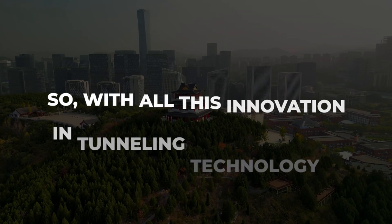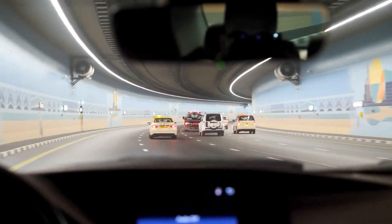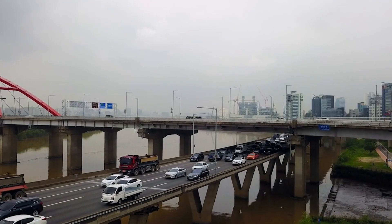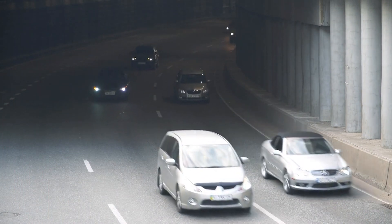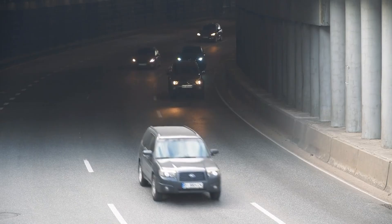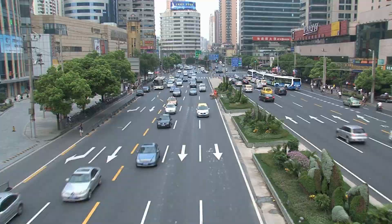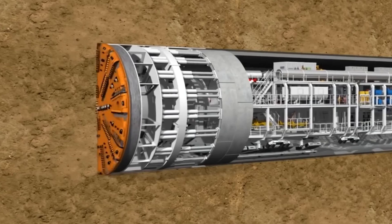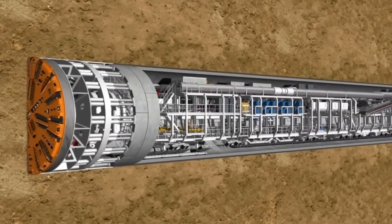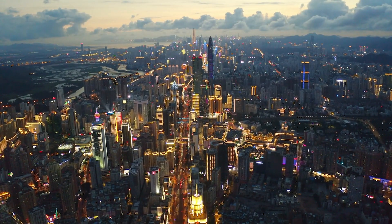With all this innovation in tunneling technology, how will the completion of this tunnel impact Jinan? The completion of the Jinan-Huangang Tunnel will transform transportation across the city, reducing travel times and alleviating congestion on overburdened bridges. It will connect urban and developing areas, creating a seamless flow of goods, services, and people, driving growth and economic cooperation. Expected to absorb 7.4% of the city's traffic, the tunnel will improve residents' quality of life. The project sets a global standard for infrastructure with its innovative construction methods, including the Shanhee TBM and sustainable waste management, symbolizing China's leadership in infrastructure and marking a milestone in urban development.